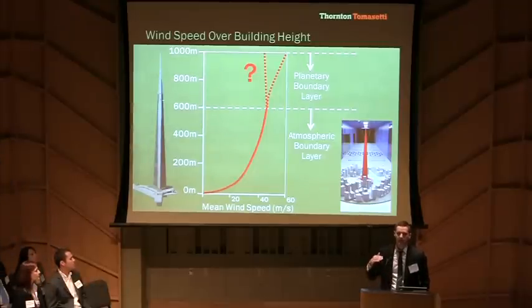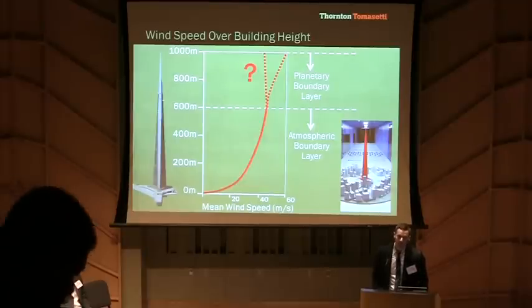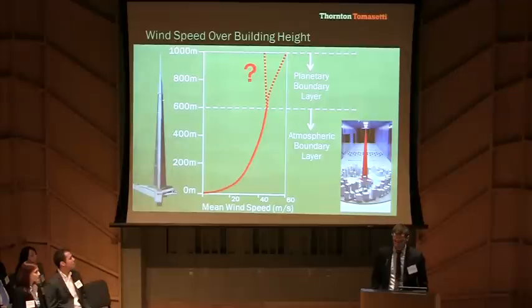Kingdom Tower extends to even higher reaches of the atmosphere into a layer known as the planetary boundary layer. In this layer, airflow is not directly affected by the Earth's surface, and so engineering design values are not well understood. As engineers, it's our responsibility to understand these wind loads relative to established code standards.